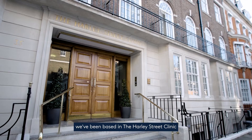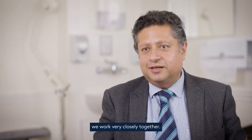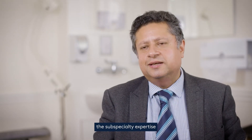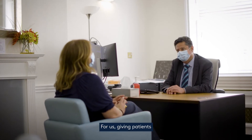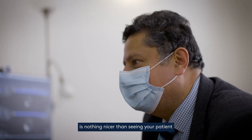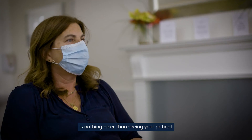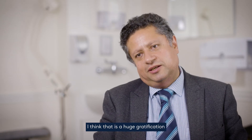As a cohort of neurosurgeons in London Neurosurgery Partnership, we've been based at Harley Street Clinic for over ten years. We work very closely together, so we have the skills and specialty expertise to offer the best treatment. For us, giving patients their quality of life is paramount. There's nothing nicer than seeing your patient getting back to their normal life — that's a huge gratification for us as doctors.